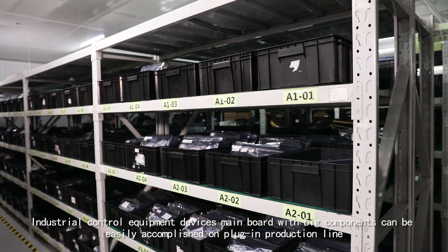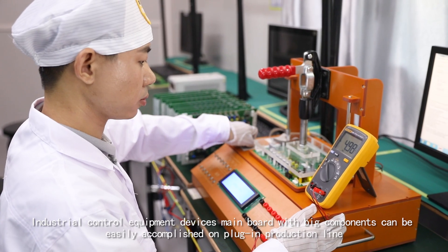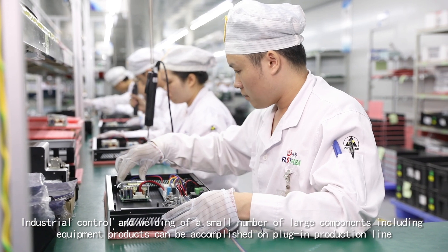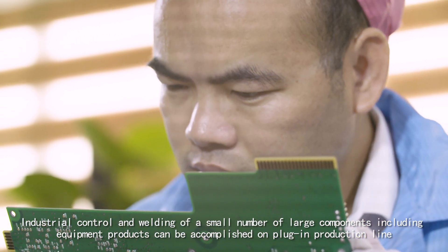Industrial control equipment devices with main boards and big components can be easily accomplished on the plug-in production line. Industrial control and welding of a small number of large components, including equipment products, can also be accomplished on the plug-in production line.